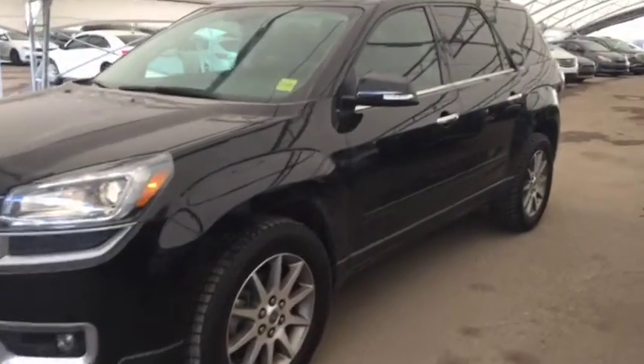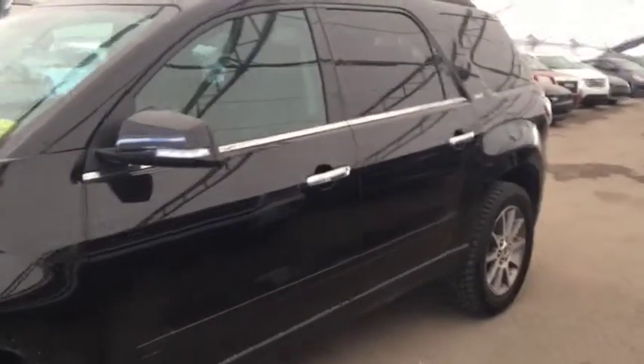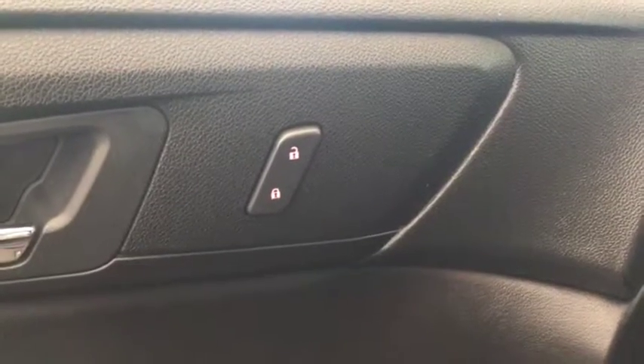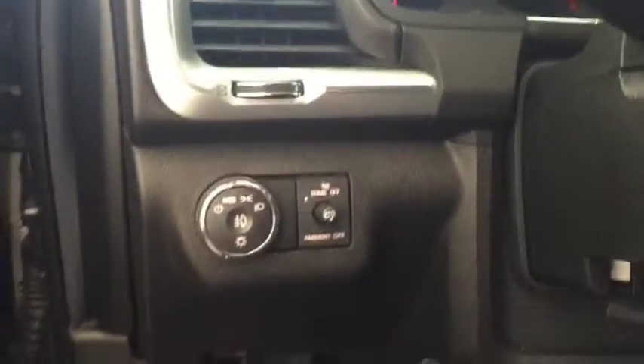Welcome to Davis Chevrolet. This is a pre-owned 2016 GMC Acadia in the color black. Some features include power locks, power windows, power mirrors, Bose audio, and automatic headlights.